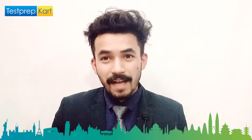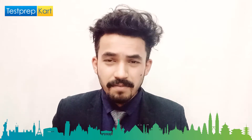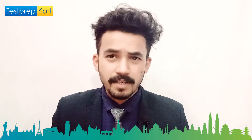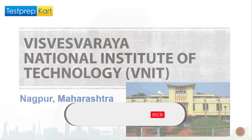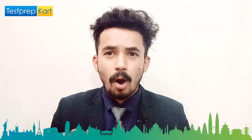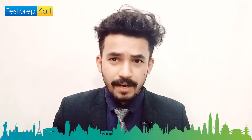Dear parents and students, welcome back to another video on the Test Drive Card channel. Today we are going to discuss one of the top NITs in India, located in the state of Maharashtra, particularly in Nagpur — that's VNIT, Visvesvaraya National Institute of Technology. We are going to discuss about this college in detail in this video.